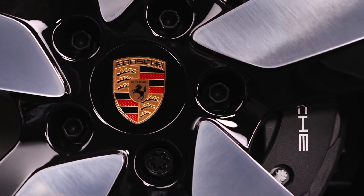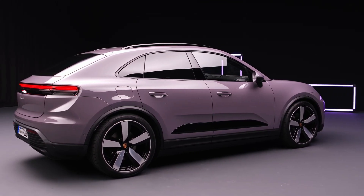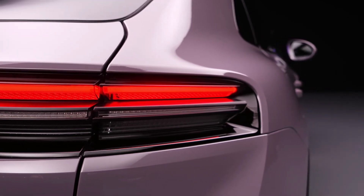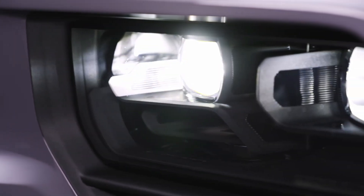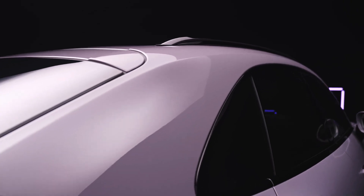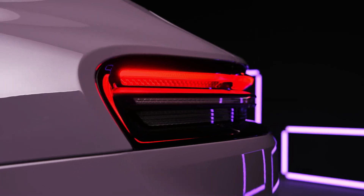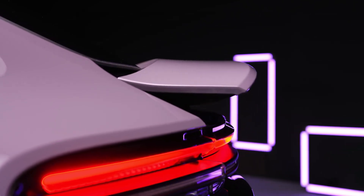The Macan 4 starts at $78,800, excluding a $1,650 destination and delivery fee, while the Macan Turbo begins at $105,300. These prices, competitive within their class, reflect the superior performance, advanced technology, and quintessential Porsche driving experience. Porsche is set to commence orders immediately, with deliveries expected in the summer of 2024. However, production capacity for the 2024 model year might face demand constraints, with considerably higher production expected in 2025.